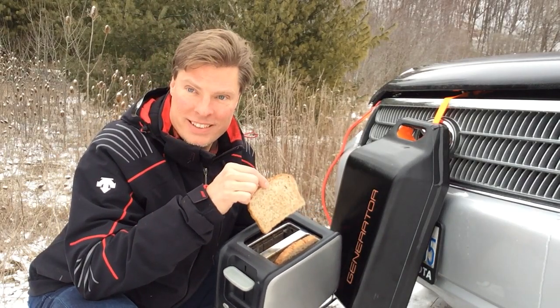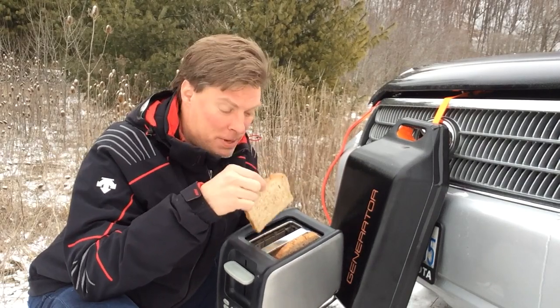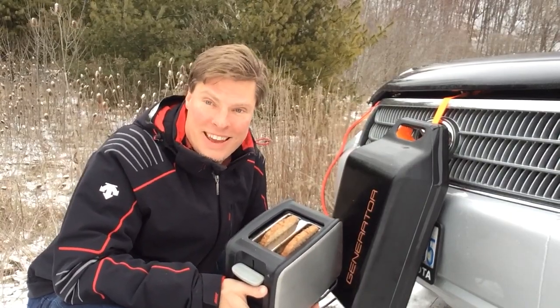There it is — there's our toasted toast. It's not too brown; I don't like it too dark, but it's very toasted and it's very delicious. Fun things you can do with your car generator and Car House Heater. Have a nice day. Thank you.